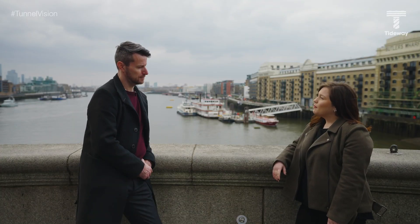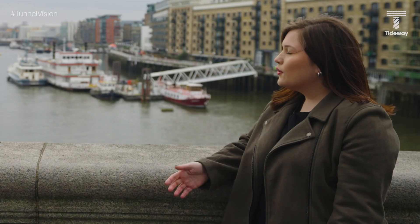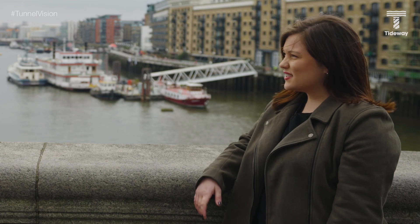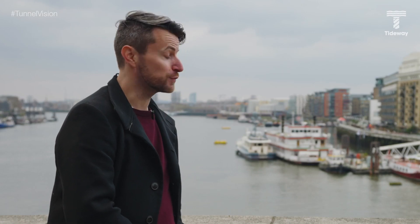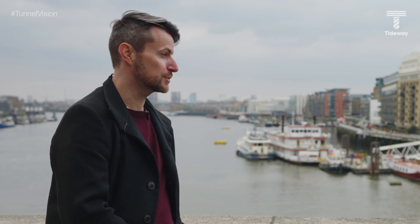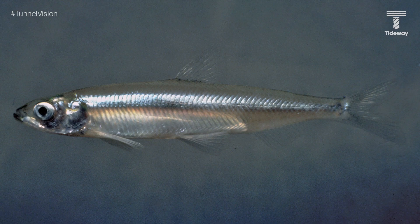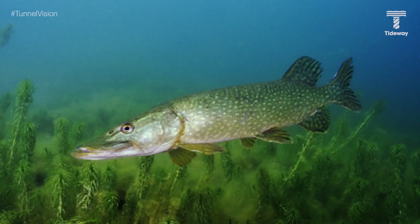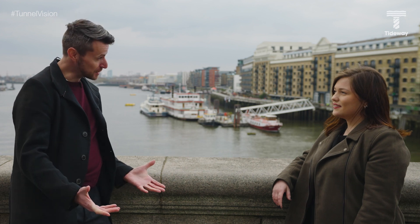But what happens to all the fish when the water's pumped out? I know the river is polluted with sewage, but there are still fish — don't they get stuck in the cofferdam? The Thames is full of fish despite the sewage. On Tideway we've rescued thousands of carp, bream, roach, smelt, flounder, bleak, pike, gudgeon, and even sea bass. That's a lot of species. Let's head back on site and find out how they did it.